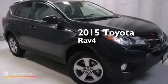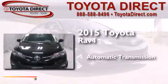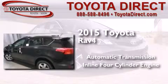This is a brand new 2015 Toyota RAV4. This crossover has an automatic transmission and an inline four-cylinder engine.